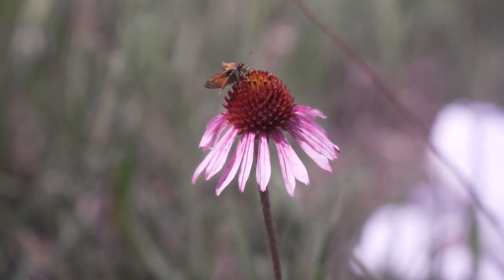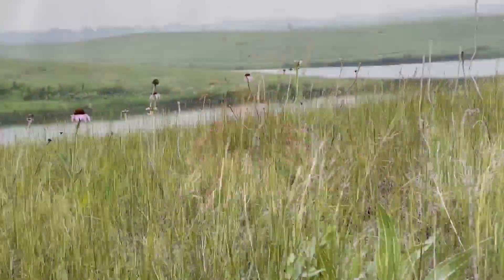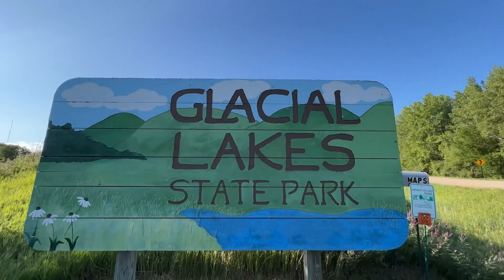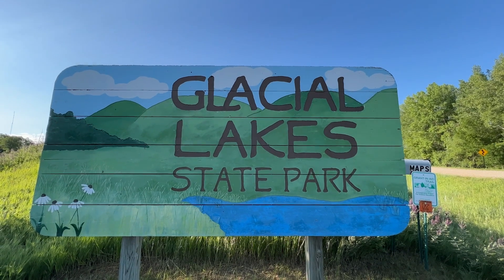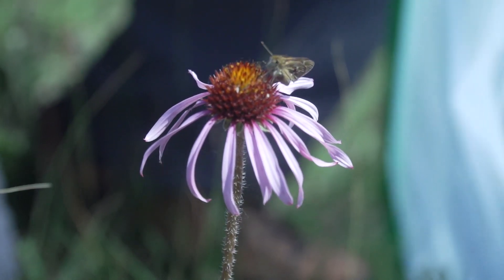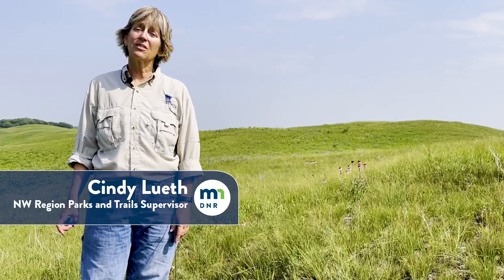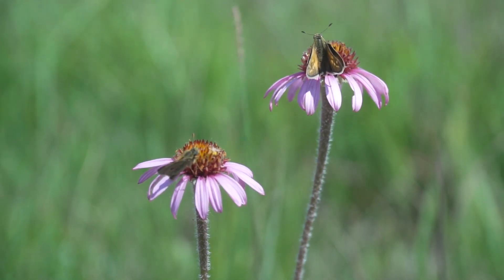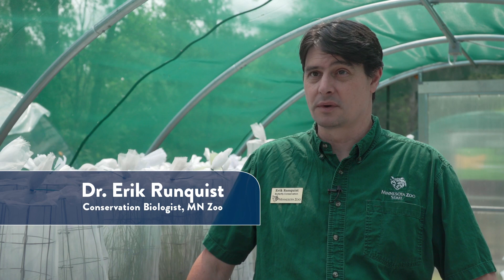The Dakota skipper needs to have Echinacea, a purple coneflower, and there's a lot of purple coneflower here at Glacial Lakes. But about 20 years ago, 15 years ago, the skippers disappeared through most of Minnesota, and there's not a lot known about why that happened. These butterflies have disappeared from most of their range — gone from at least three-fourths of what we know.